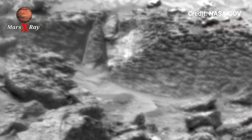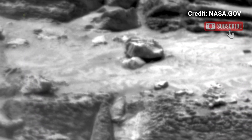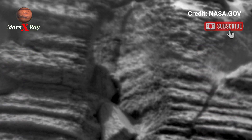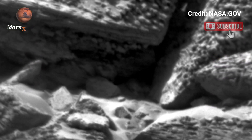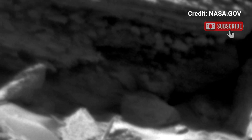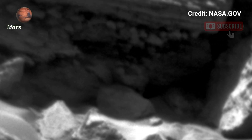Witness the vast desert's striking clips and mysterious raw information. With high definition camera, Mars is closer than ever before. Explore the alien world you've never seen in such clarity and precision. Join us on this extraordinary journey across the surface of Mars.